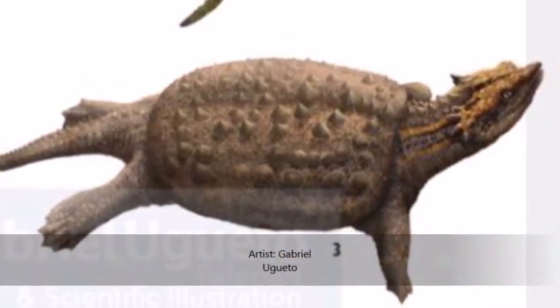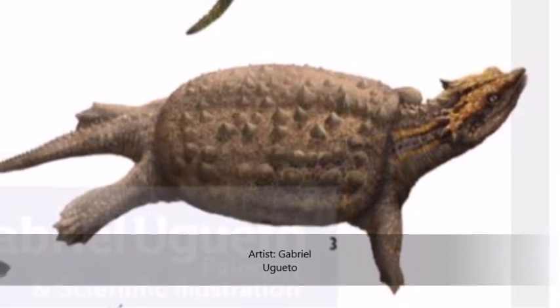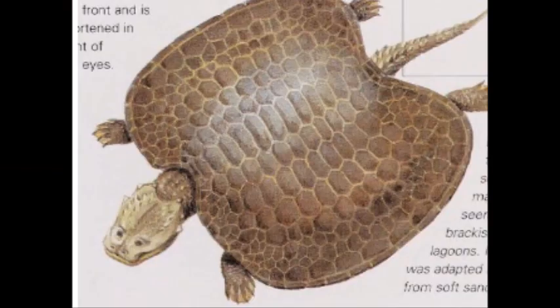Like Placodus, Placochelys had strong jaw muscles and a strong bite force. The jaws had broad, crushing teeth along the sides and on the palate, allowing it to cope with the shells of its prey.